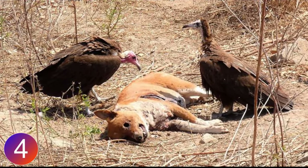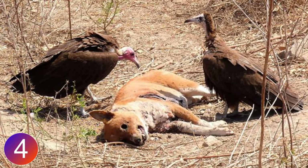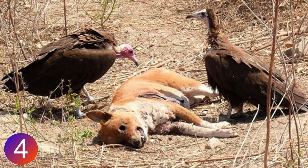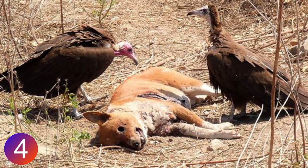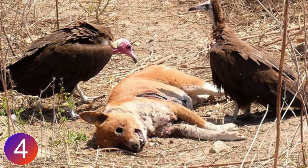Vultures are exceptional foragers, especially in hot regions. Their stomach acid is uncommonly corrosive, meaning they can safely digest foul carcasses contaminated with various bacteria that would be fatal to other scavengers. The great benefit is that vultures clean the environment of the decaying carcasses of dead animals.